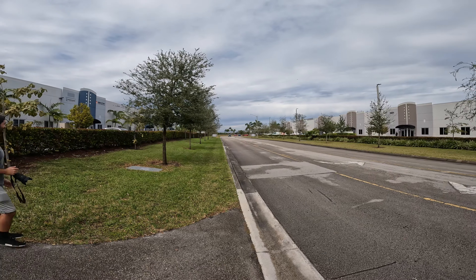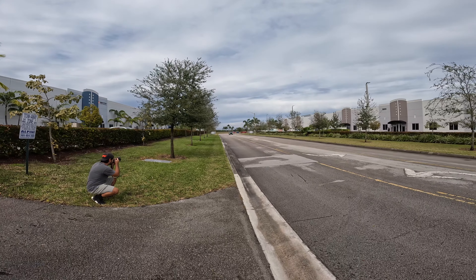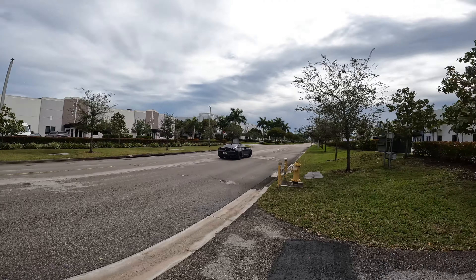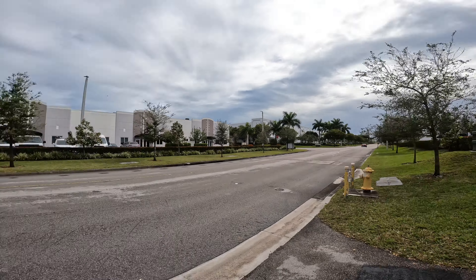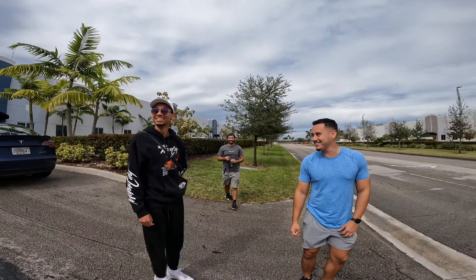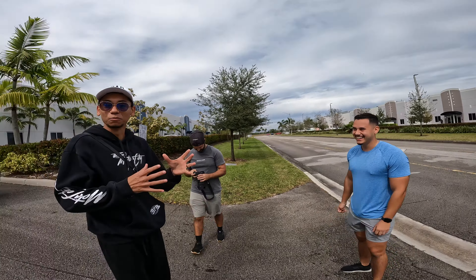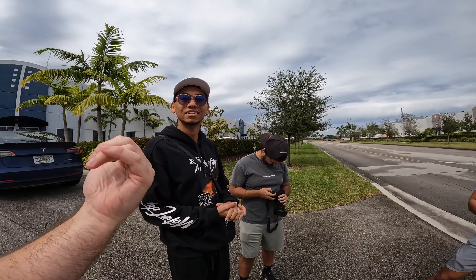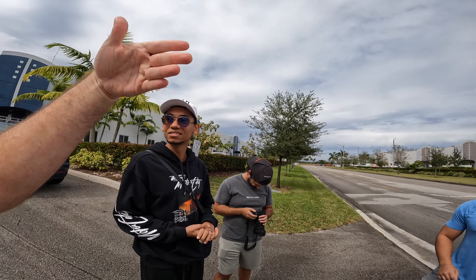Now we're going to have him do a flyby in his Corsa cat-back Camaro SS. That is nice — that sounds badass. It's just more loud, but you're just crisper. It's definitely bassier. Like his is bassier — it's like a tone down and just more.